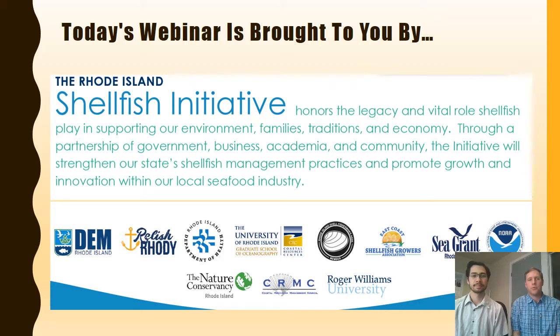Hello everyone and welcome to the webinar. Today's webinar is brought to you by the Rhode Island Shellfish Initiative, which honors the legacy and vital role shellfish play in supporting our environment, families, traditions, and economy. Through a partnership of government, business, academia, and community, the Shellfish Initiative will strengthen our state's shellfish management practices and promote growth and innovation in our local seafood industry.